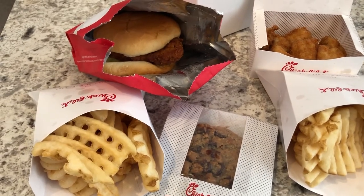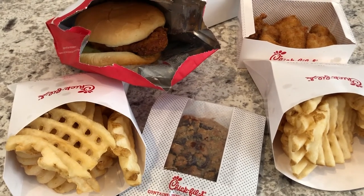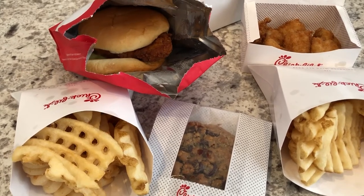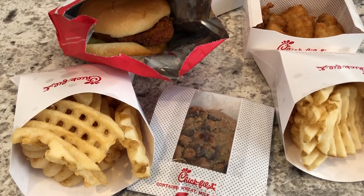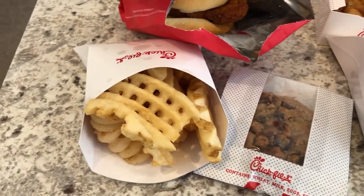We are kicking off another week of What's for Dinner with some Chick-fil-A. The Chick-fil-A closest to me will be closing on Thursday for renovations until March, if you can believe it, so I wanted to go out and get some Chick-fil-A.